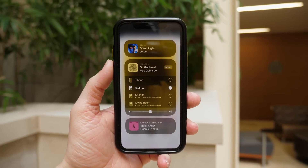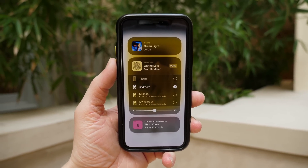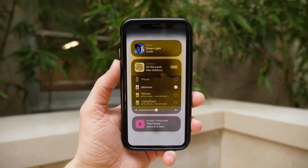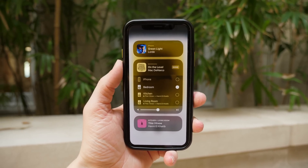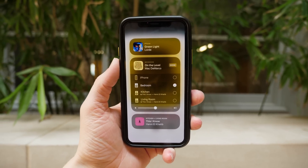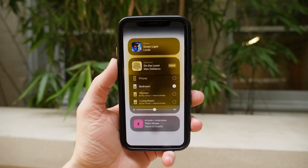And finally, we get AirPlay 2 with iOS 11.4. That is my favorite feature next to the wallpaper coming in this update, and I think it's pretty cool overall. It allows you to play the same song in every room with AirPlay compatible speakers, different songs in every room, and control the volume on all of your speakers from one place. I think it's going to be fantastic when it finally launches and it should make using the HomePod a lot better than it is now.